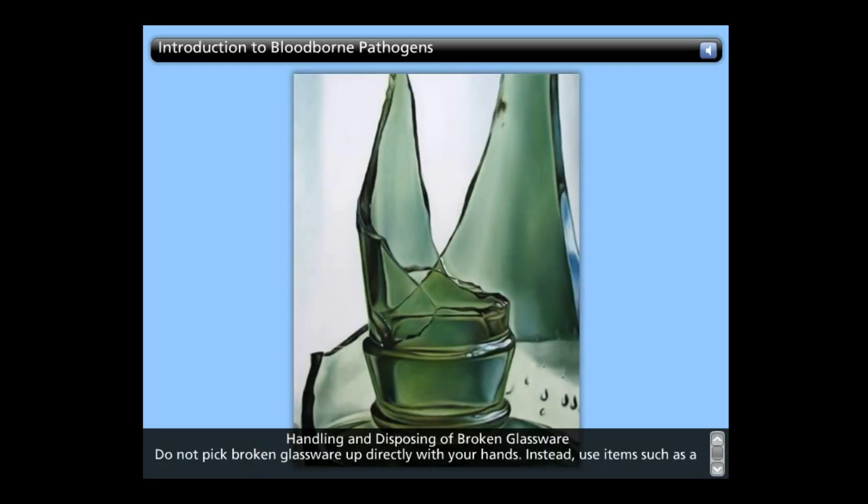Handling and disposing of broken glassware: Do not pick broken glassware up directly with your hands. Instead, use items such as a brush and dustpan, tongs, or forceps to clean it up. Sterilize broken glassware that has been visibly contaminated with blood with an approved disinfectant solution before disturbing it or cleaning it up.